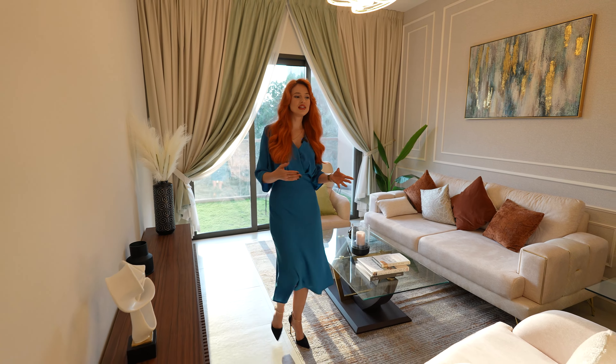Behind me we have a study room — very nice, you can make it your private office. It's not very large but just enough to get work done. Or you could transform it into something else like a closet or a maid's room — anything you like, you have the extra space for that.